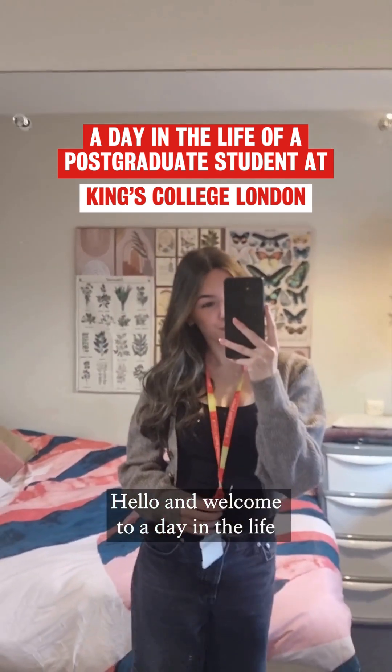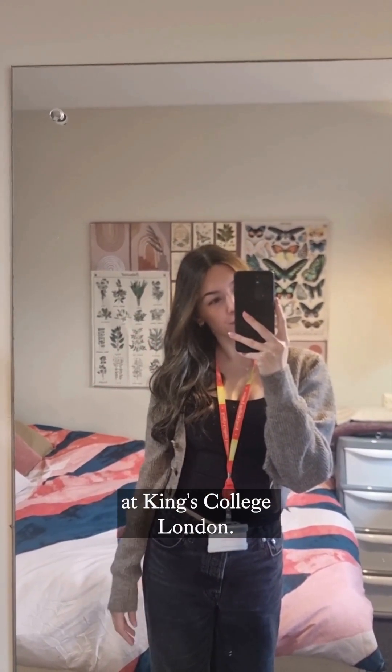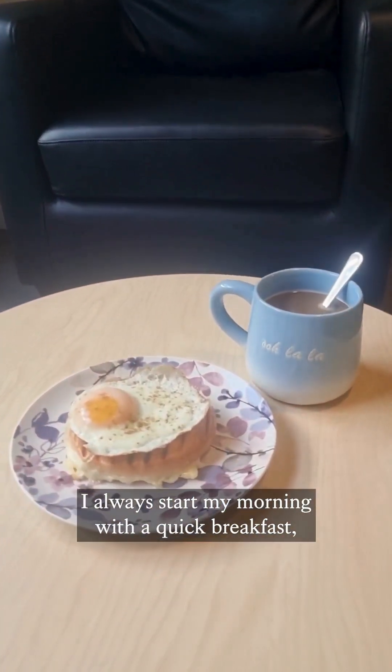Hello and welcome to a day in the life as a data science postgraduate student at King's College London. I always start my morning with a quick breakfast,